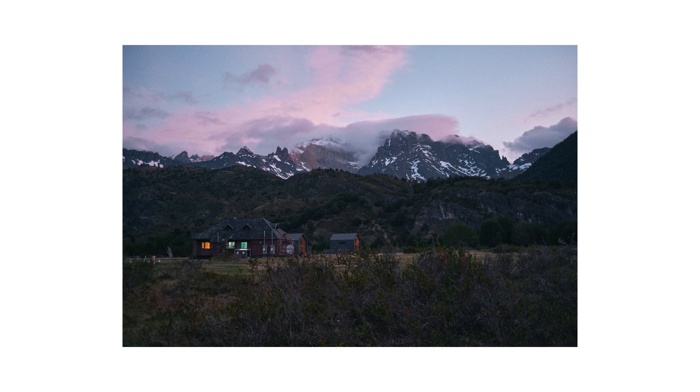I went back to camp, ate some dinner, and then the light started popping that night. A couple of friends I made were also photographers so we just roamed around, and as we were roaming I looked back and the Torres were just lit up by this incredible purple and blue light just as we were getting into blue hour.